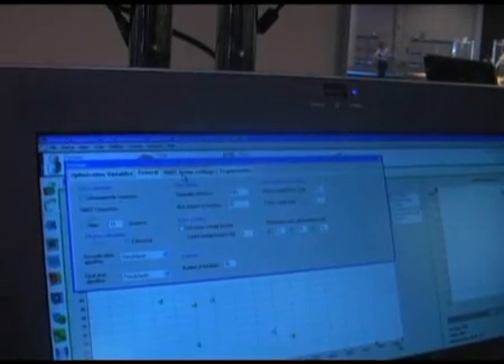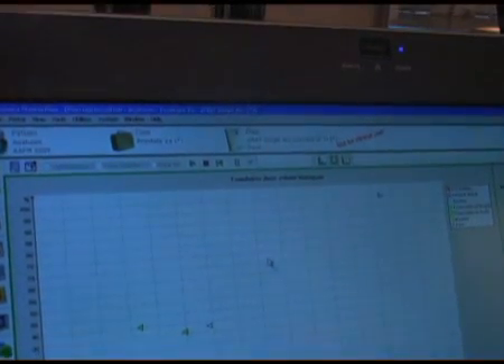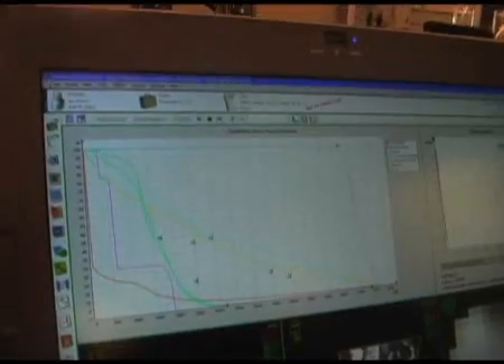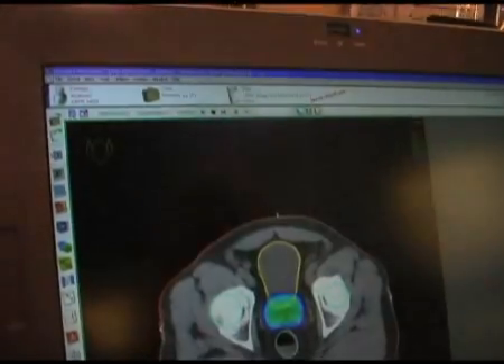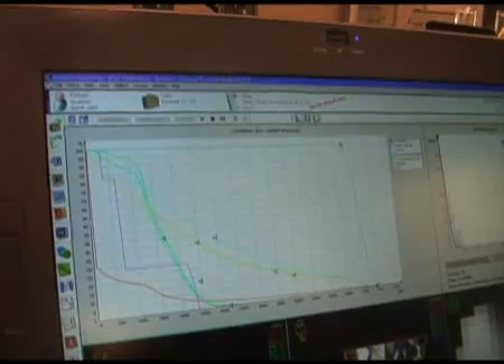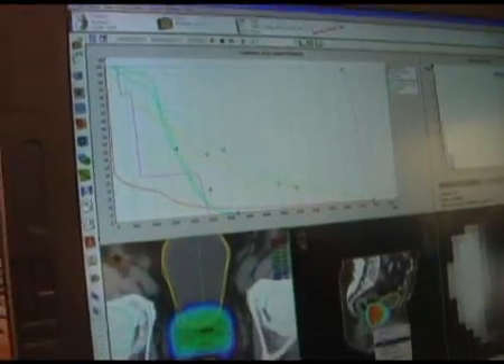This is the Oncentra VMAT solution. It's a brand new addition to the Oncentra external beam offering. It allows for full planning for rotational therapy for both the Varian and Elekta Linac, and provides a great deal of flexibility in your external beam planning.